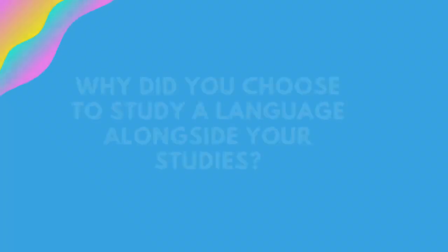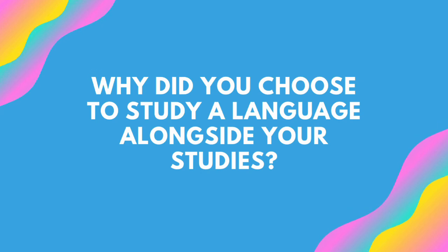Question number one: why did I choose to study a language alongside my studies? For me, learning languages is just so fun and satisfying. I find it really fulfilling and it's a really cool way to use my brain in a different capacity. I love the process of learning new vocab and then making connections between different words and different aspects of the language — I find that really satisfying. I'd also love to live abroad, especially in France, and so this was a great way to pick up my French ability again and keep it ticking along while I do my degree.